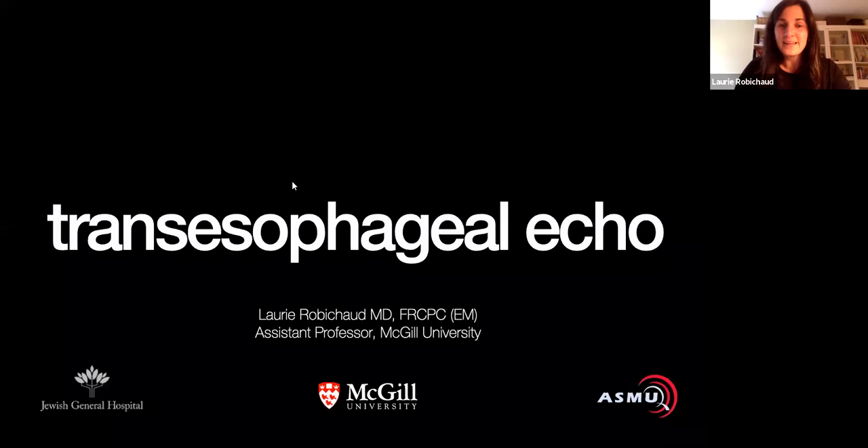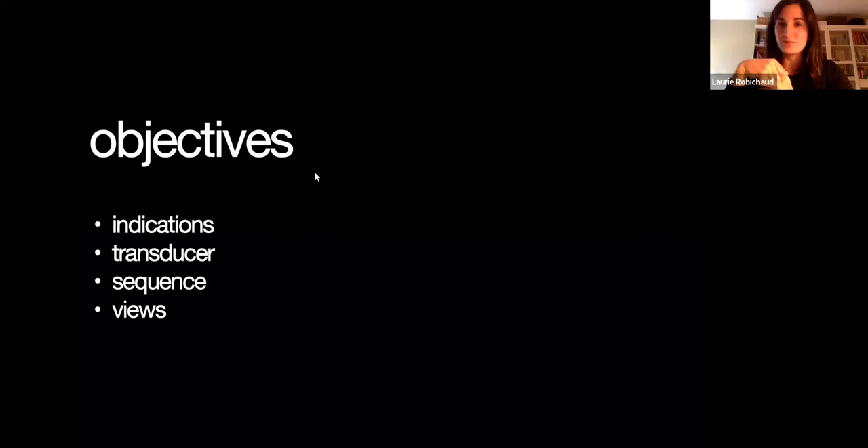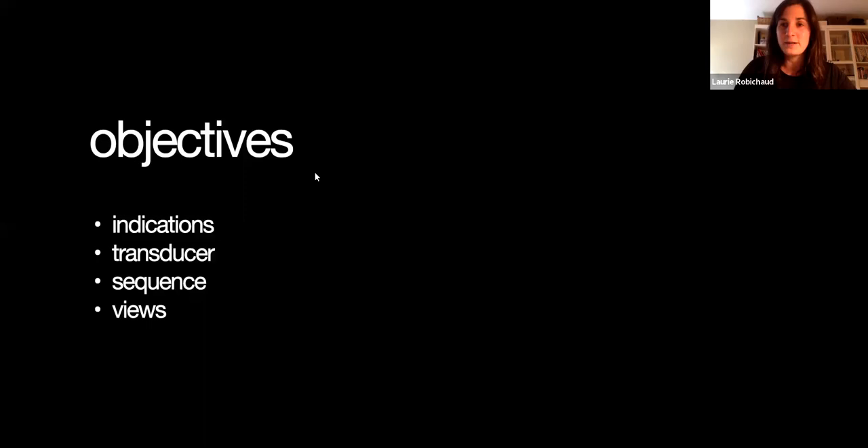So today we're going to talk about TEE, also known as transesophageal echo. My name is Laurie, and in terms of the objective for this presentation, we're basically going to do a very brief overview. This is kind of an advanced topic, but it's actually good to know because we're going to have it very soon at the Jewish. I think it's something you should start reading about, because it's actually very interesting and it's definitely probably the future of point-of-care ultrasound.